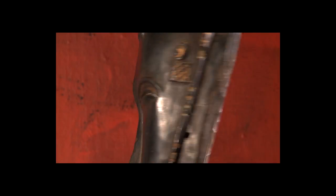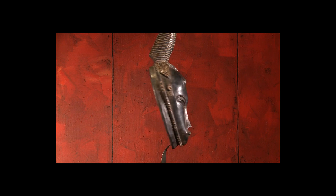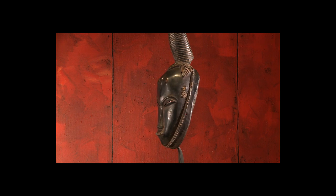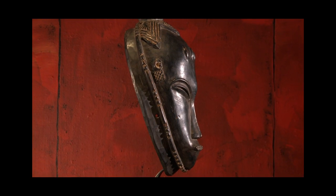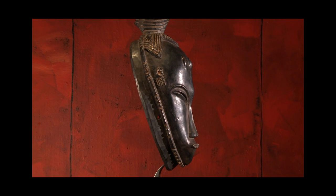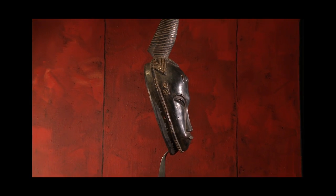The rear of the mask shows traces of the sculptor's tool, and we can see two numbered labels. At least one refers to the catalogue of the 1955 exhibition. The Master of Bouafle probably lived between 1880 and 1930, and his production dated from the first quarter of the 20th century.